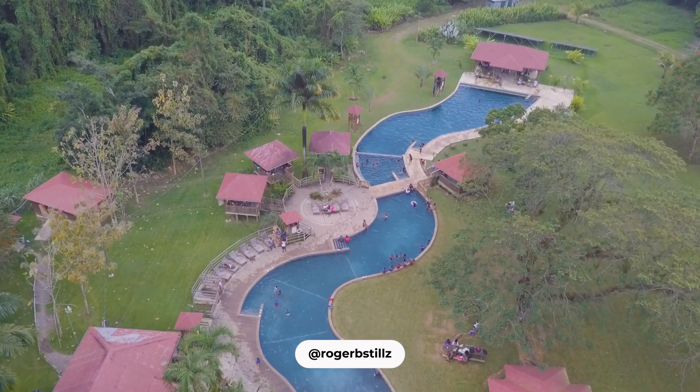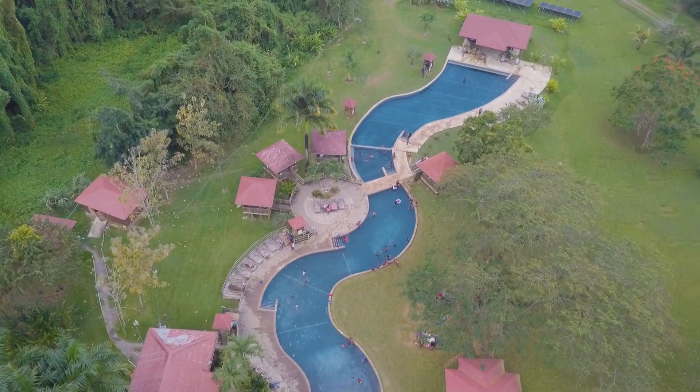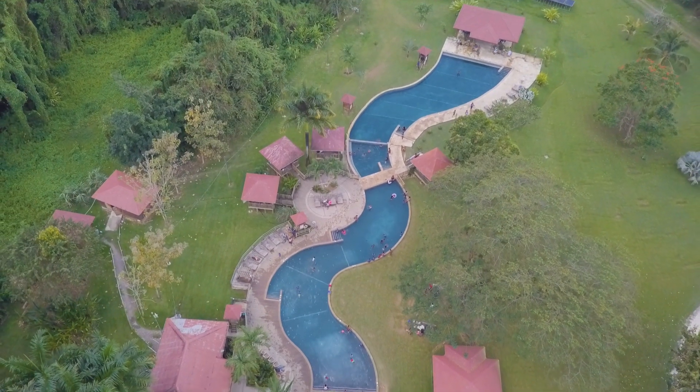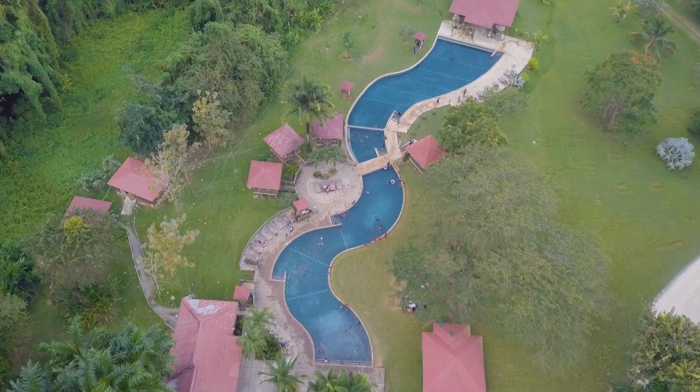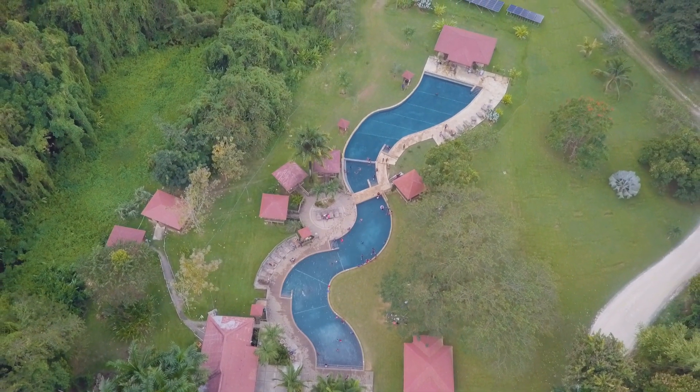Located at the base of the falls, this long winding pool will, as they say in Jamaica, wash off the crosses — meaning the river will wash all your worries away. The riverbed is filled with thousands of smooth pebbles that will massage your feet, and the depth is a comfortable four feet.